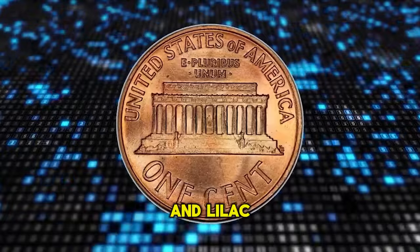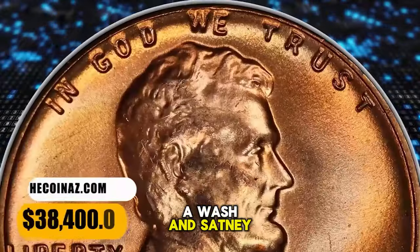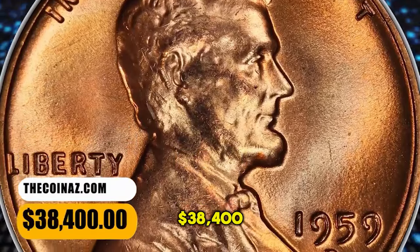Wisps of powder blue and lilac color complement beautifully preserved copper orange surfaces awash in satiny luster. It was sold for $38,400.